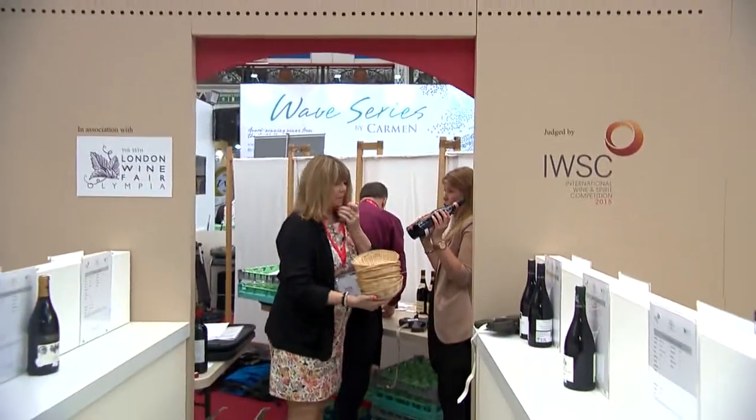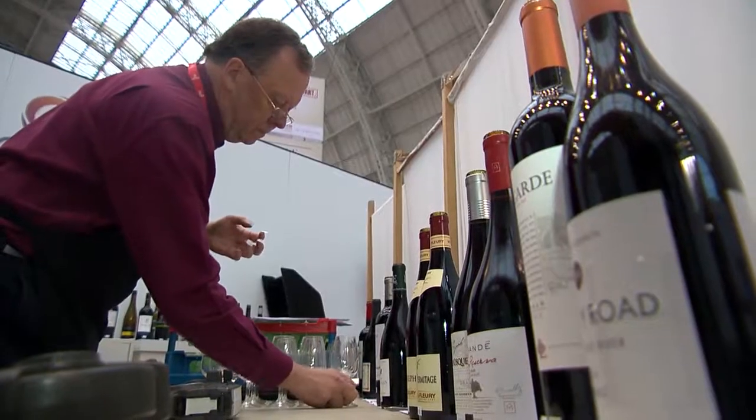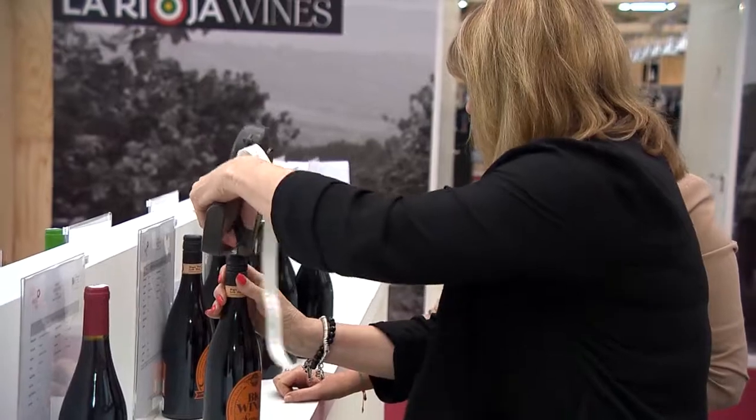Here we are day one of the London Wine Fair and we're setting up and doing our live judging here, which is a first for us. We're taking the process that we use at our tasting facility and showing it to the trade. We judge wines seven months of the year — we do it slowly, we do it in a considered way — and we want to show that process today.